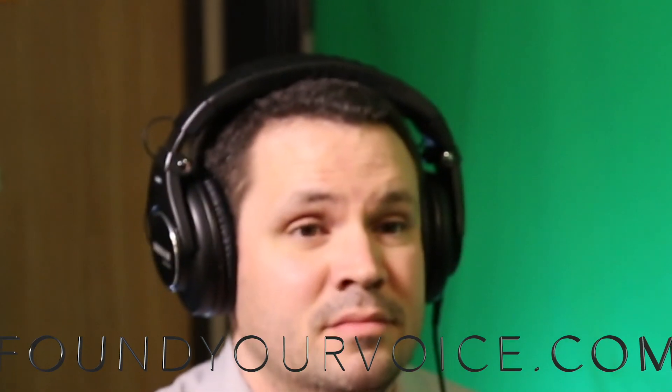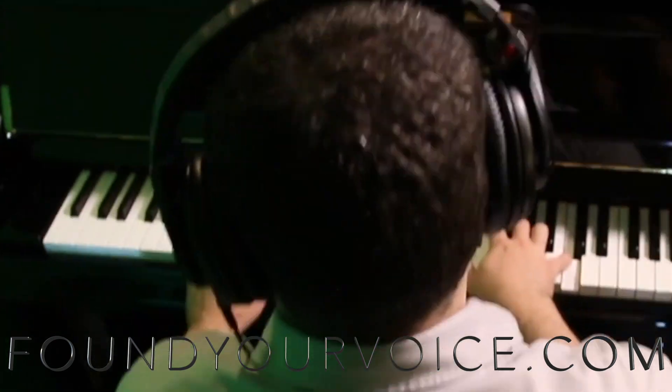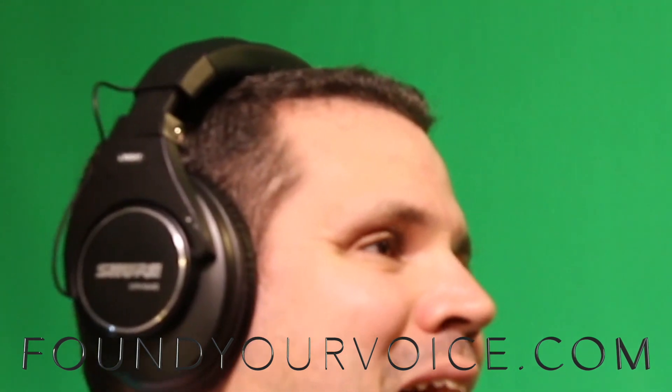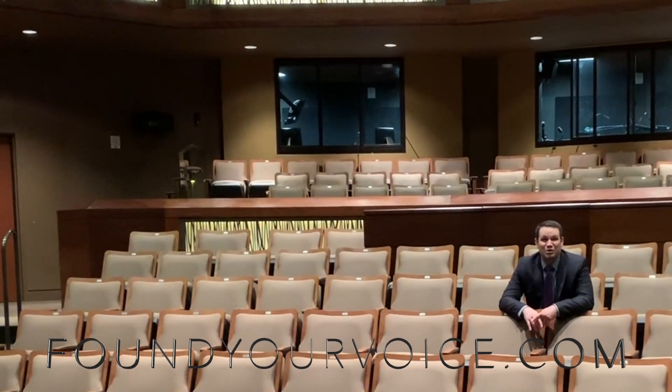Let's talk about what makes Dimash's performance of The Crown awesome. Hi, I'm Dr. Mark, and I'm going to help you sing and perform more like the top artists around the world. I'm a professional voice teacher, performance coach, and opera stage director. I've helped thousands of singers around the world learn the techniques and methods that got the top singers to where they are.